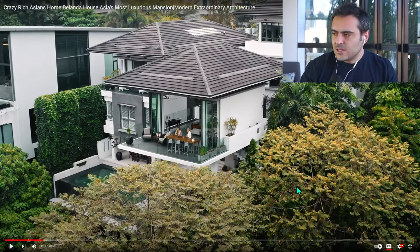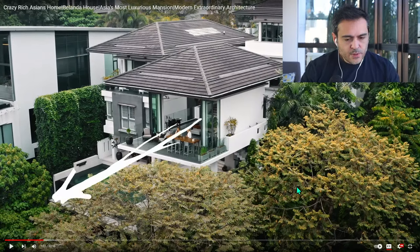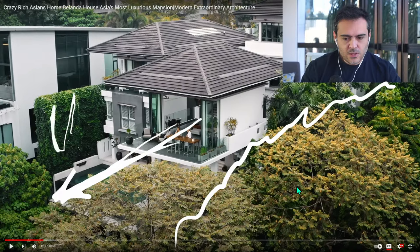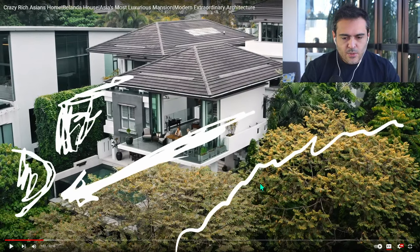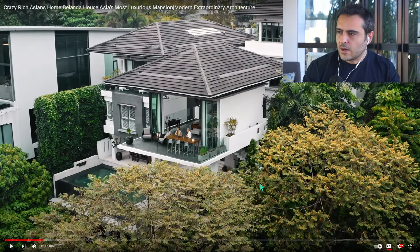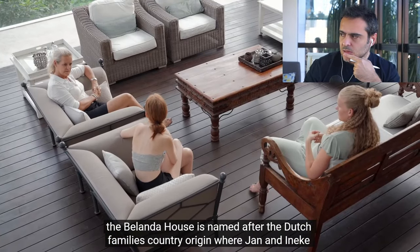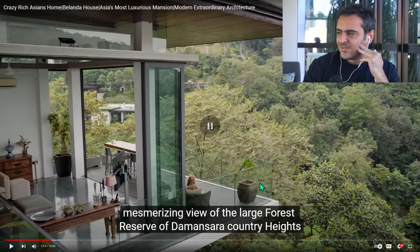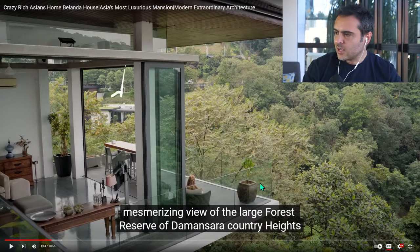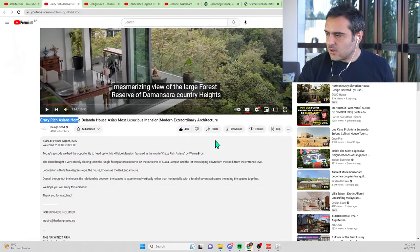In my point of view, the idea of the house is that they try to open the views in this direction — this side is more closed and there's a wall here, with a tree bringing things toward a more open direction. I would love to see the orientations to understand what they're doing related to climate. The Belinda House is named after the Dutch family's country of origin — Jan and Ineke from the Netherlands. It overlooks a large forest reserve.